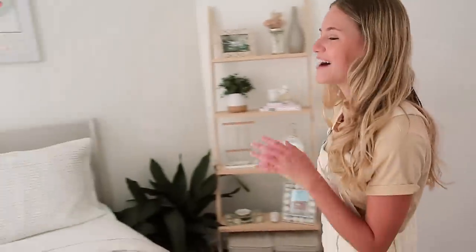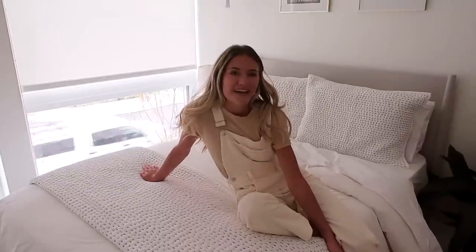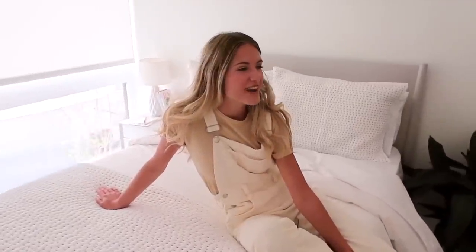Over here we have the best part about my room: my bed. She's wonderful. I finally got big girl bedding. I had stains all over my old bedding in college and it was finally time for me to grow up and get some beautiful sheets and blankets.